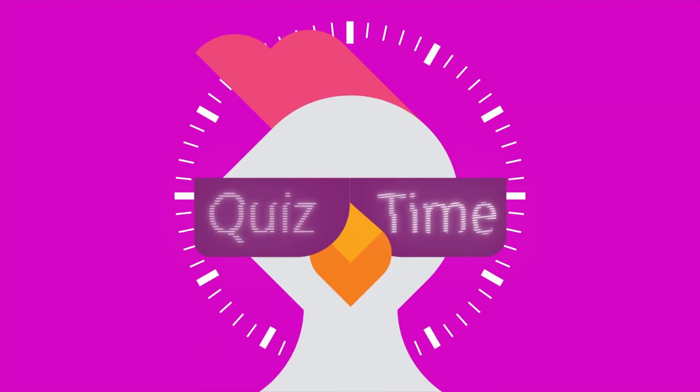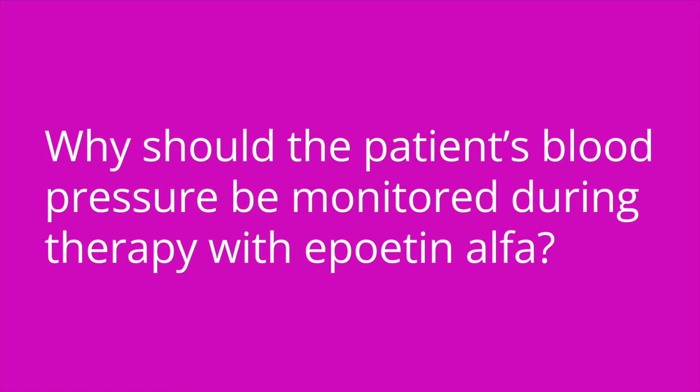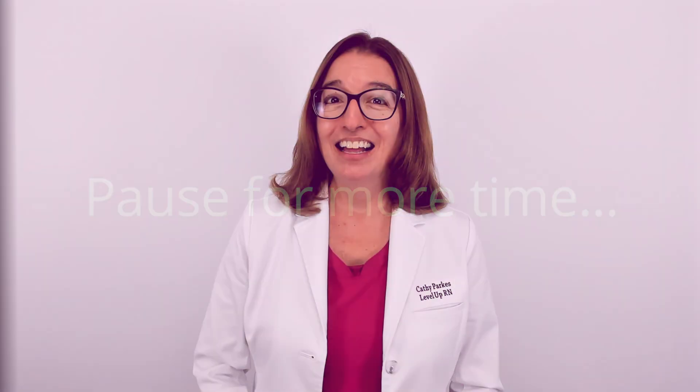It's quiz time — I have three questions for you. Question one: Epoetin Alpha stimulates the production of blank. The answer is red blood cells. Question two: why should the patient's blood pressure be monitored during therapy with Epoetin Alpha? The answer is due to the risk for hypertension, which is a key side effect of this medication. Question three: a patient taking Epoetin Alpha should increase their dietary intake of blank. The answer is iron.